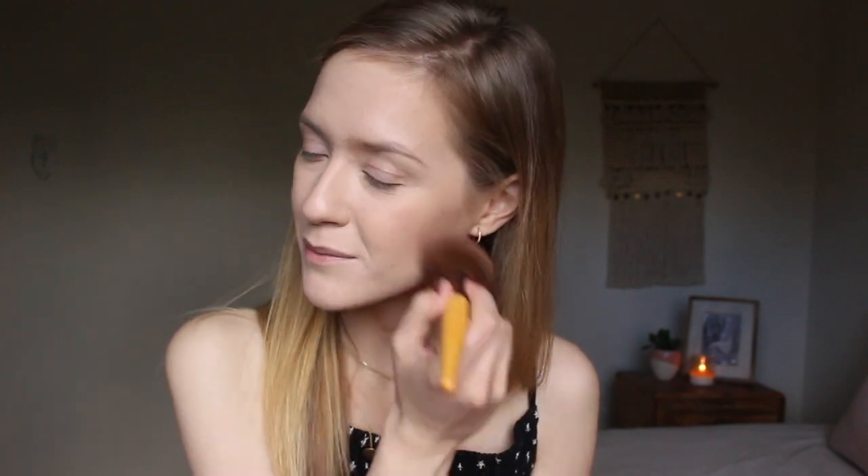The blush that I've been using — and I've been using this forever — is the Tarte Amazonian Clay 12-hour blush in the color Exposed. It's just a very natural flush of pink. My mom always tells me I make a really silly smiling face when I put on my blush — please tell me you do this too!